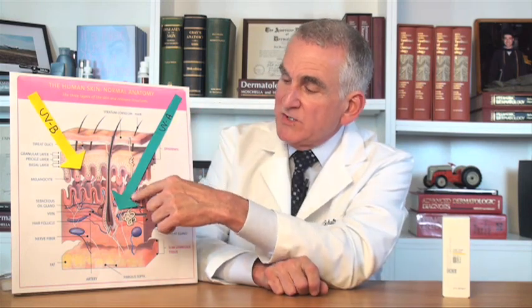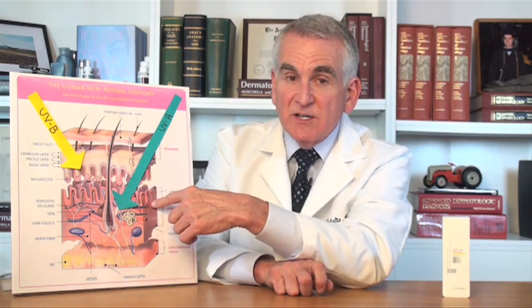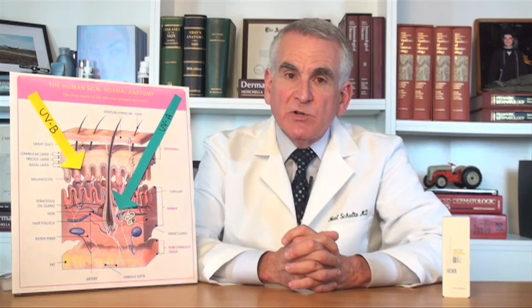The UVA rays — those are the bad ones that cause cancer and premature aging of the skin — penetrate much more deeply into the skin than do the shorter wavelength UVB rays. Because they get into the second compartment of the skin where the collagen and elastic tissue is, they cause premature aging by destroying your collagen and elastic tissue.